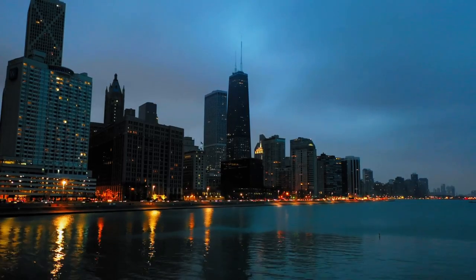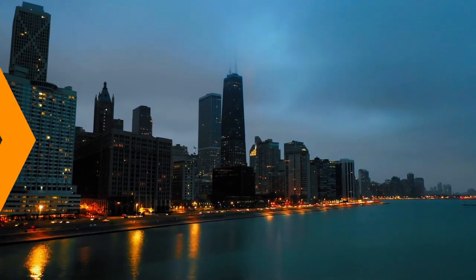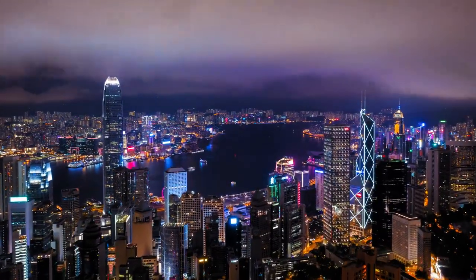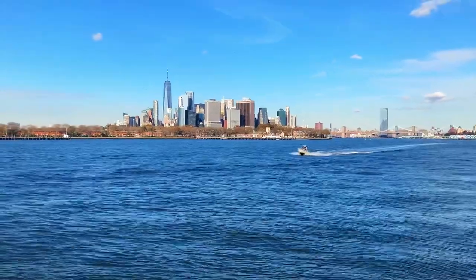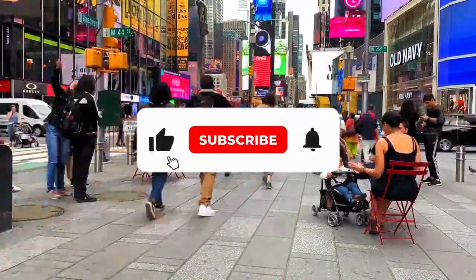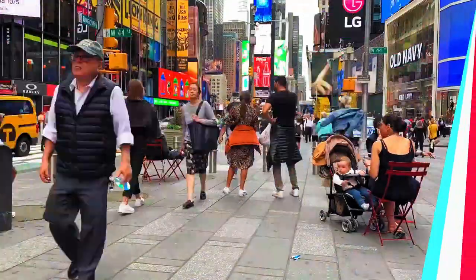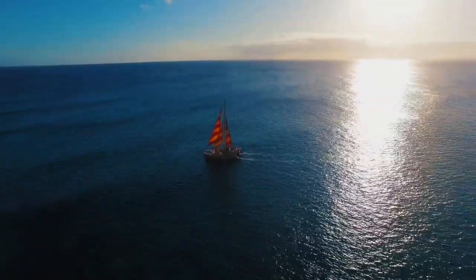And there you have it — our whirlwind tour of the top 15 most beautiful places to visit in New York. From iconic landmarks to serene gardens, this city is a visual masterpiece waiting to be explored. We hope you enjoyed this virtual journey with us. Don't forget to like, subscribe, and hit that notification bell to join us on more incredible adventures. Until next time, keep exploring and keep discovering the beauty around you. Bye for now!